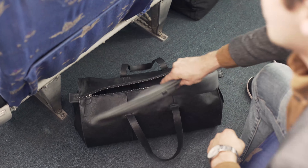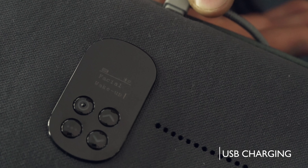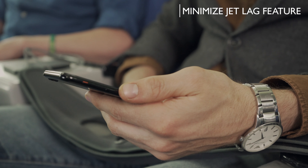A pouch makes the DreamLight travel friendly. It can be charged like your cell phone, and by calculating when to wake you, the DreamLight works to minimize jet lag, so you arrive rested.